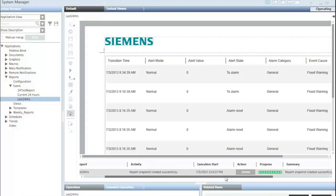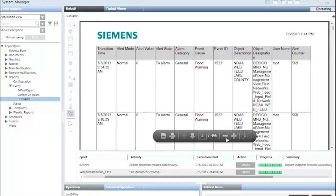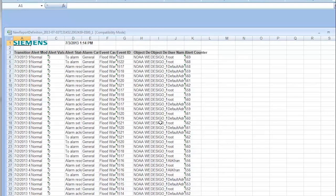He can easily generate event and alarm-specific reports with easy conversion to PDF format or an Excel spreadsheet.